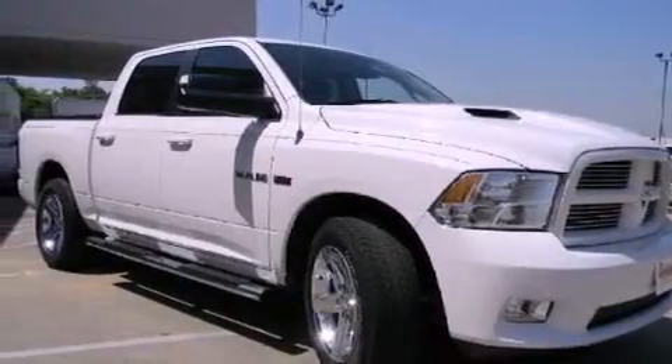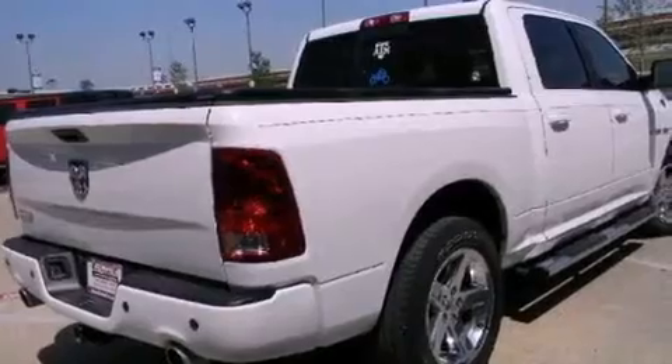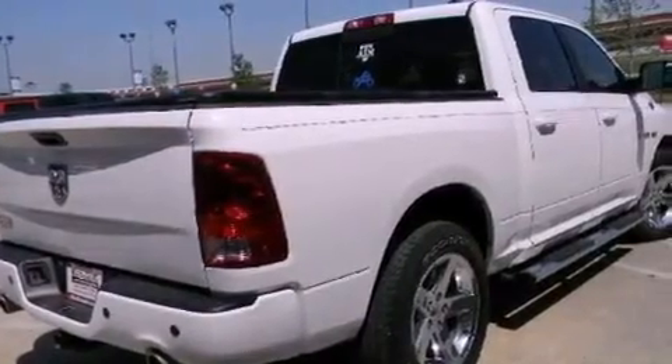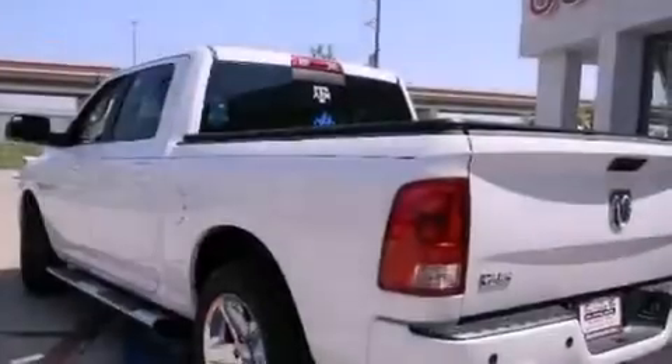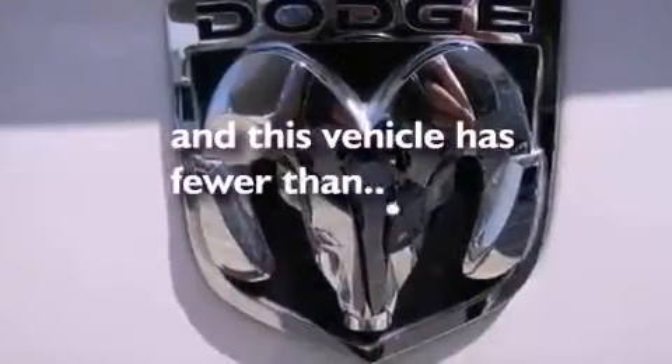All of the following features are included: Cooled Seats, a Navigation System, Cruise Control, Stylish Premium Wheels, Running Boards, Stability Control, Side Impact Airbags, Rear Seat Childproof Door Locks, Air Conditioning. And this vehicle has less than 22,000 miles.